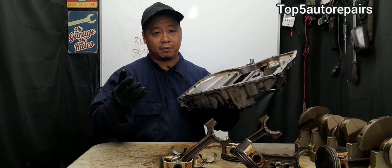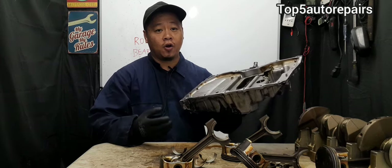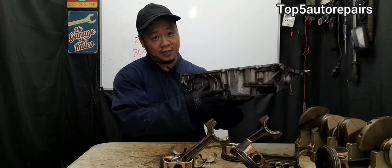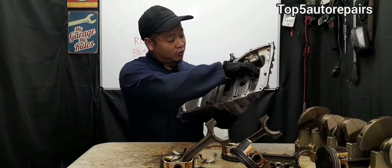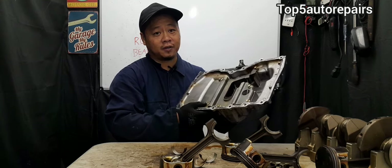The first sign that your rod bearings — or any engine bearing such as a camshaft bearing or main bearings — are wearing out is when you change your engine oil and you see metal particles or metal shavings. Those are going to be your bearings. Also, when you change the oil pan gasket and remove the oil pan, if you again see metal shavings and metal particles, those are also going to be your bearings.